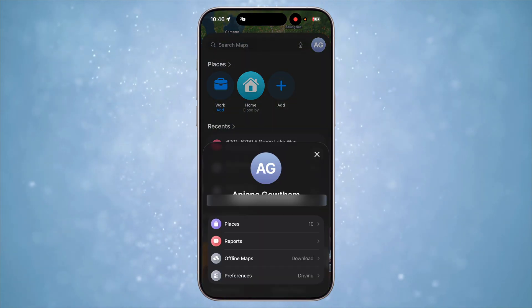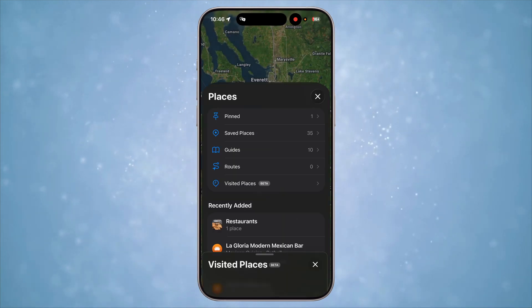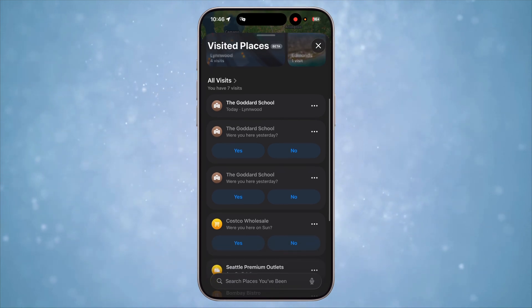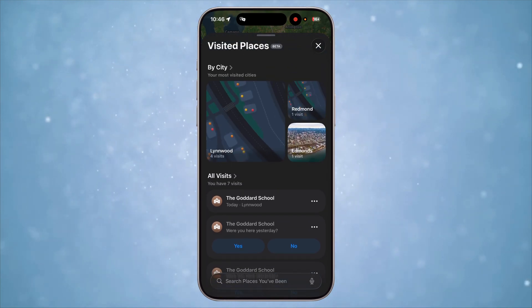Apple Maps now has a Google Timeline-like feature. It'll record every place you visit and keep a track and record of it automatically. I can go back to find a place I visited that I don't remember the name of. It even categorizes by places and category. I honestly trust Apple to track my visited places over Google.